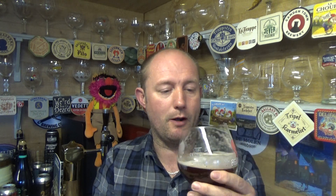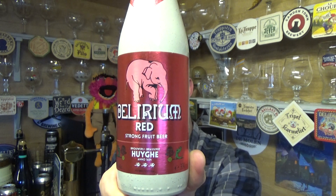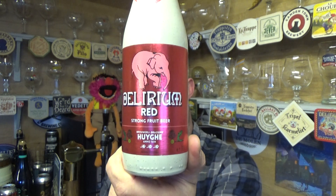No inkling of the 8.5% ABV either — that's hidden really, really well. It's got a real genuine, authentic cherry taste to it. I don't think there's anything artificial about it whatsoever — sweet and slightly tart. Cracking stuff. Delirium Red, strong fruit beer, 8.5% ABV — I'd buy that again all day long. Lovely stuff, see you on the next one, take it easy, cheers.